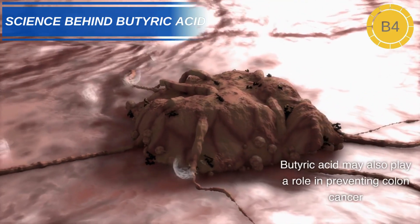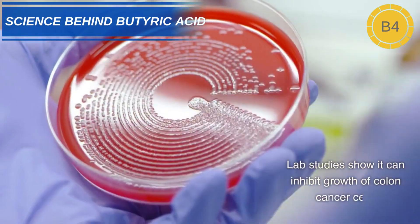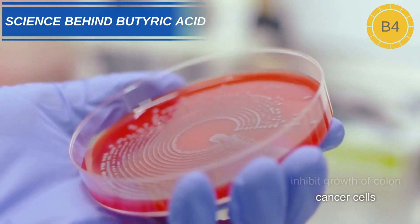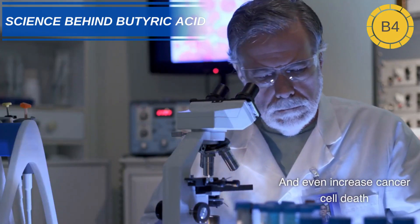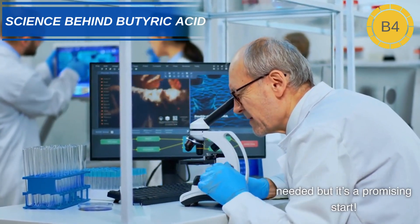Butyric acid may also play a role in preventing colon cancer. Lab studies show it can inhibit growth of colon cancer cells and even increase cancer cell death. More human research is needed, but it's a promising start.